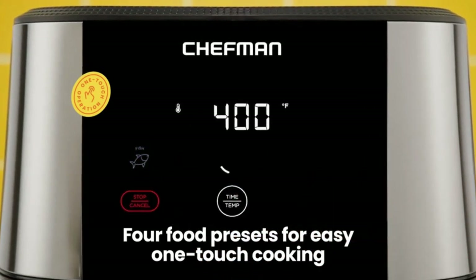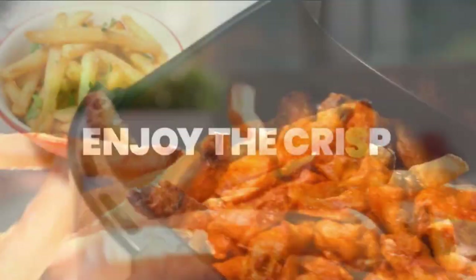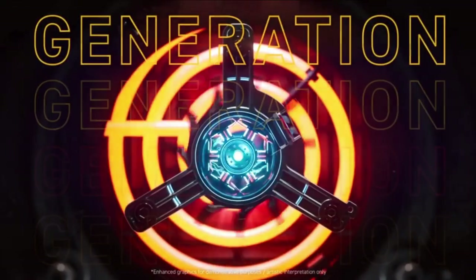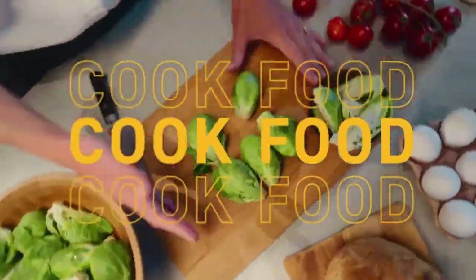Hello friends! Today, we're on a mission to find the best-selling air fryers under $100, so you can enjoy that crispy, golden goodness without burning a hole in your pocket. Whether you're a cooking pro or just starting out, we've got top picks and game-changing features that'll make your taste buds dance.